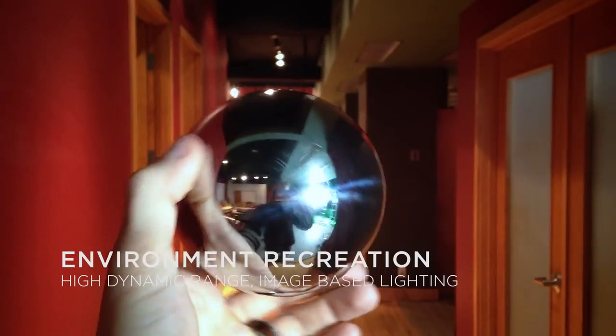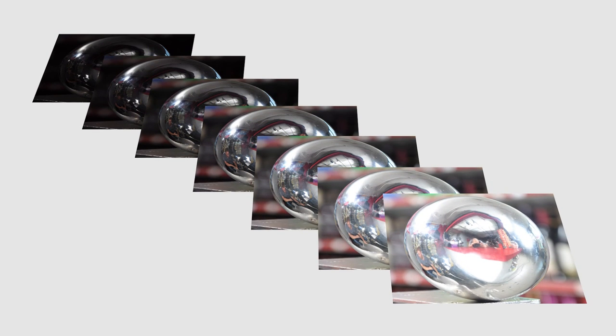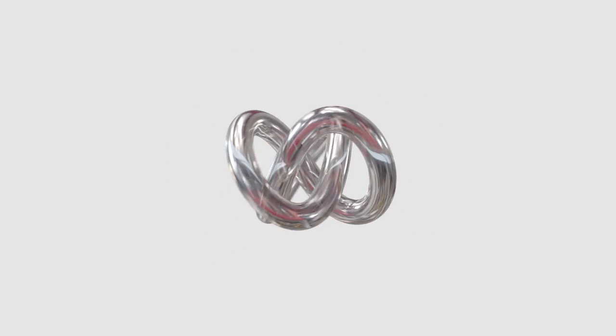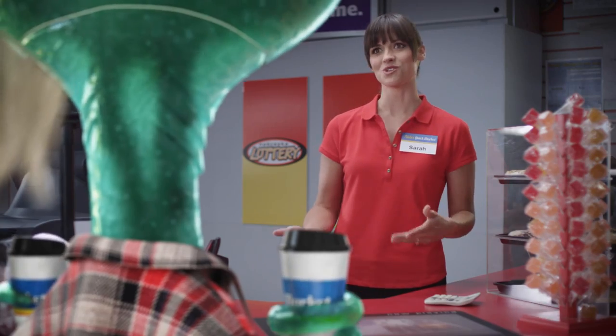A faithful and accurate reconstruction of the story lighting needed to be created. To achieve this, many production photos of the environment were taken, including a special set of images used to capture the full range of light in every direction. This high dynamic range image captures nuances of the space quickly instead of manually trying to recreate them. Taking just a few minutes on set to shoot these images saves hours in post.